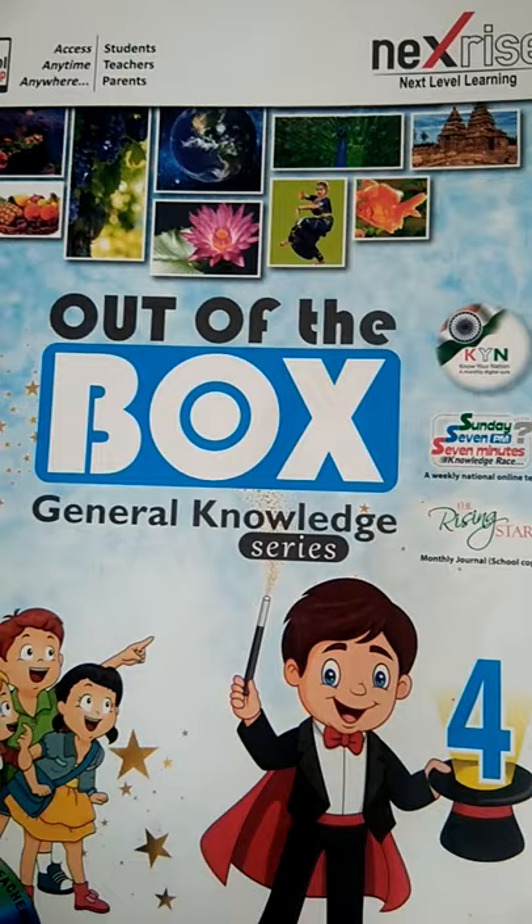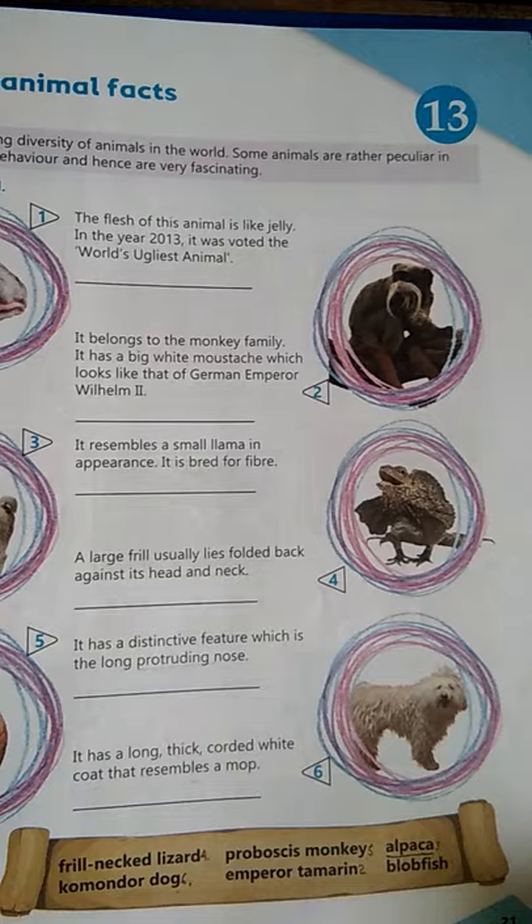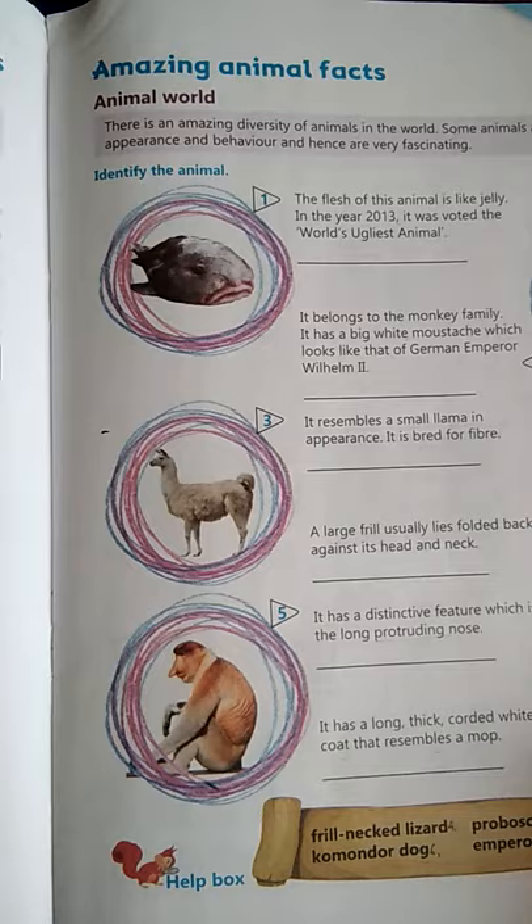Get ready quick. Take out your books and open chapter 13. It is on page number 21 — chapter 13: Amazing Animal Facts.